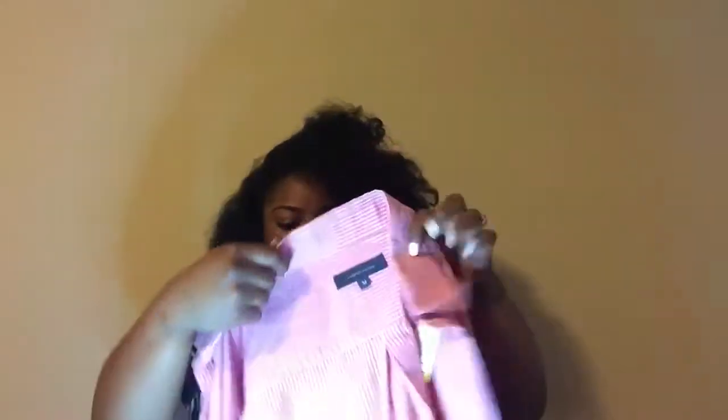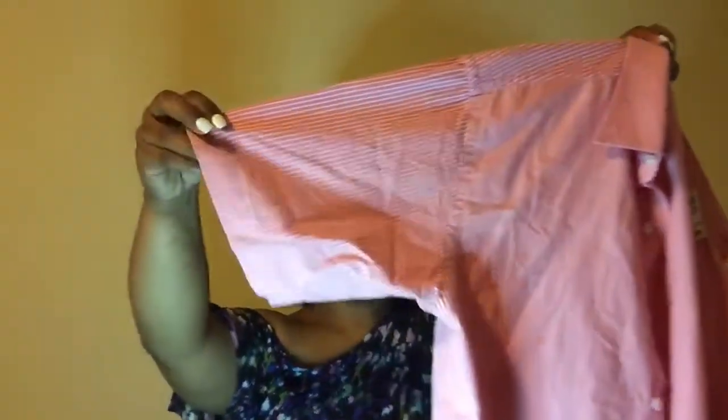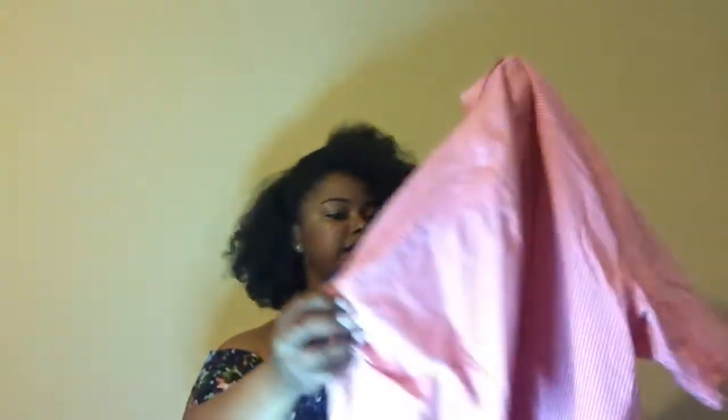This shirt was $6.99 so we paid $3 for it — it's a short sleeve shirt with white lines and it fits really nicely. This one is made by Gap; it was $4.99 so we paid $2.50 for it.